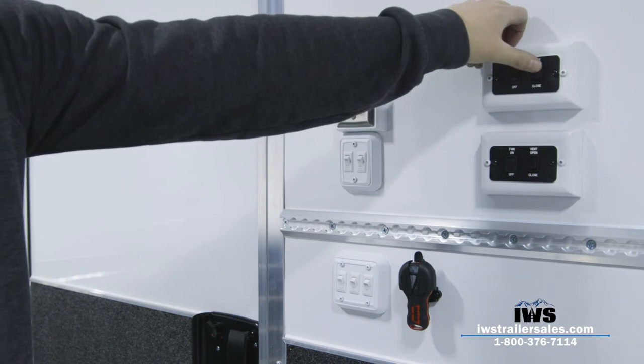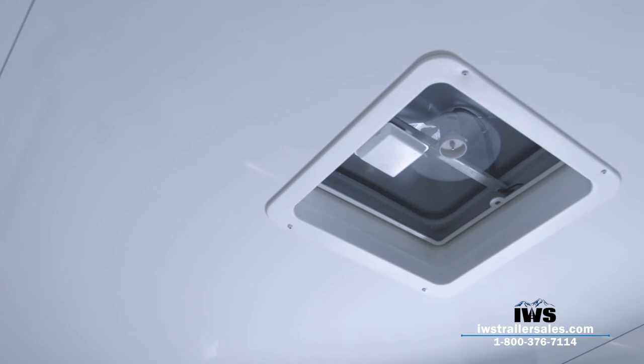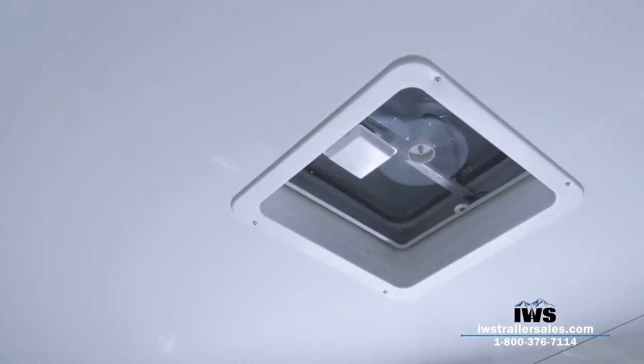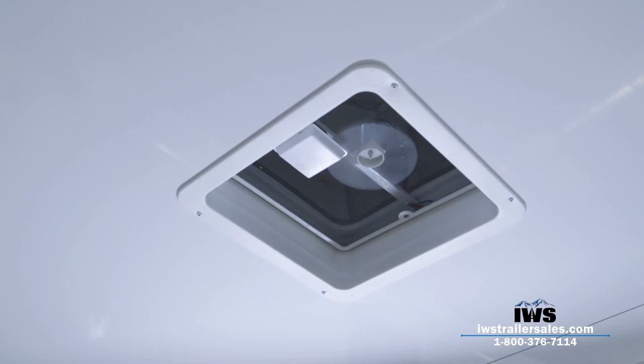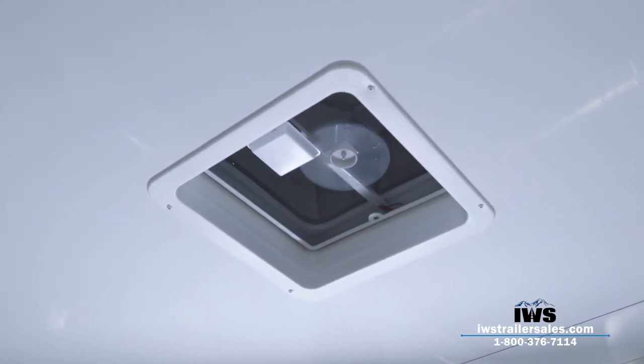We've tried to build the absolute best trailer so that six months after the purchase you don't regret it. Nobody is going to buy this trailer and say, 'I wish I had fewer lights,' or 'I wish I hadn't put a powered awning on it.' We've just tried to get rid of all the regrets and build the best trailer.